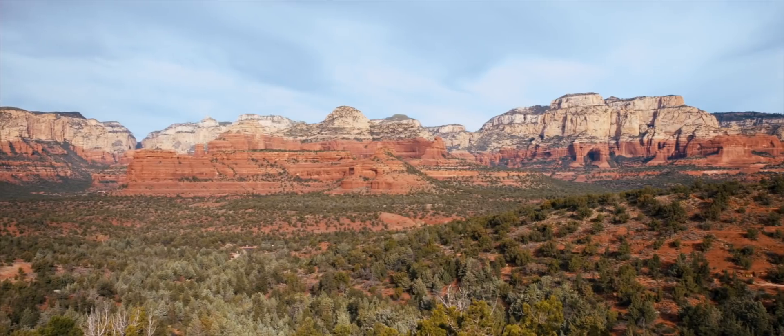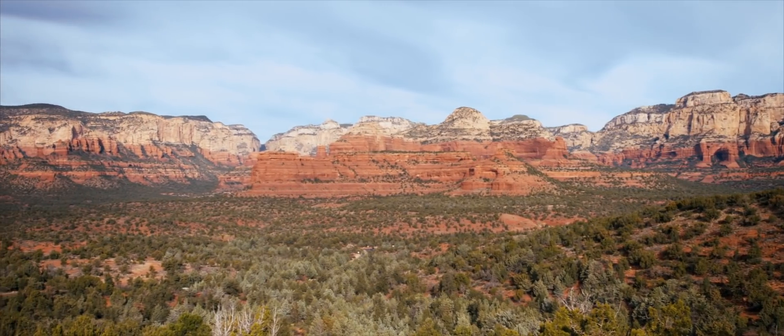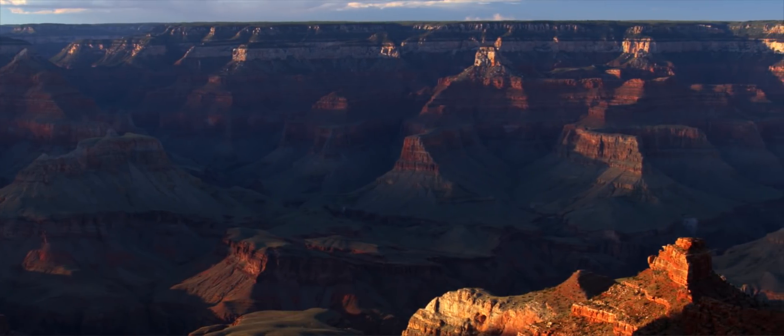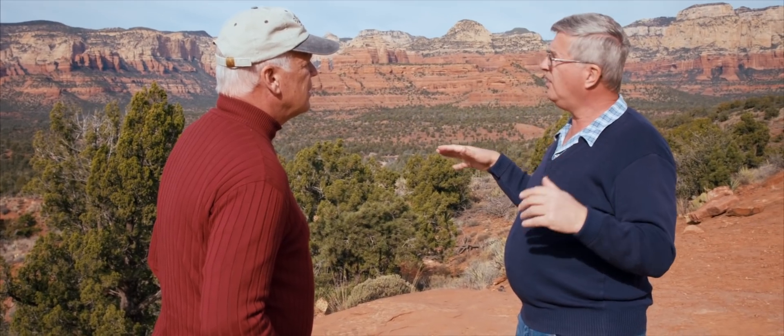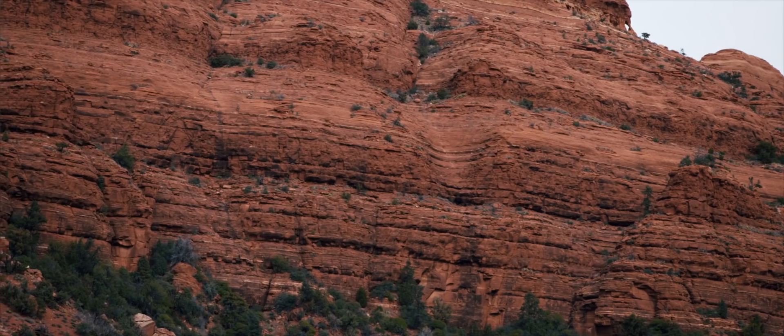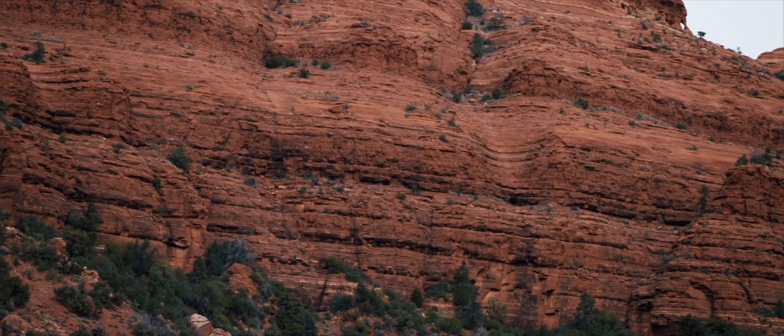The next thing we notice is the boundaries between these layers. They're flat, featureless, knife-edge. Generally, you can see the continuity all the way across the vista that we're looking at behind us. We see the same in the Grand Canyon for mile after mile after mile. There's no evidence of erosion. If you imagine that there were long time periods between these layers, you would expect to find topographic erosion features, very ragged looking. We don't. We see knife-edge flat featureless boundaries. That tells us that the layers were deposited like a stack of pancakes rapidly one after the other.